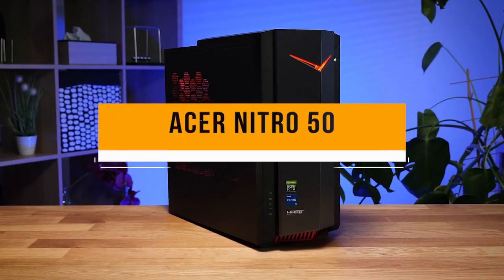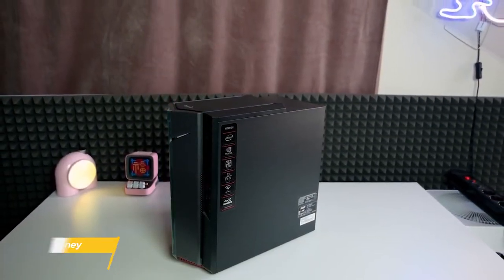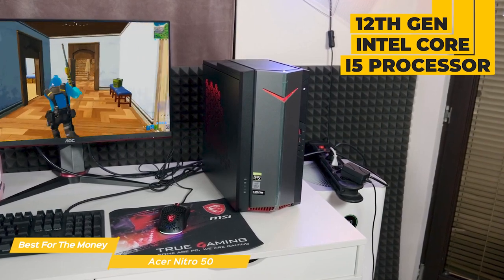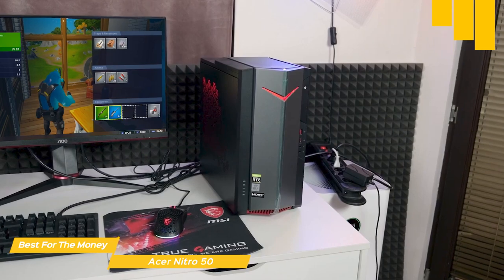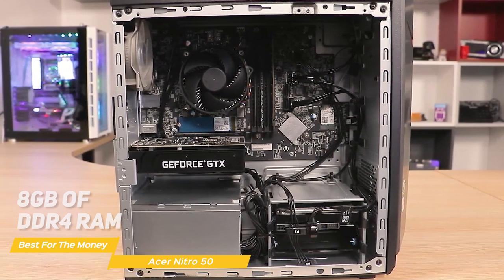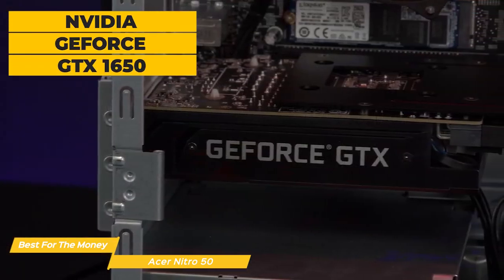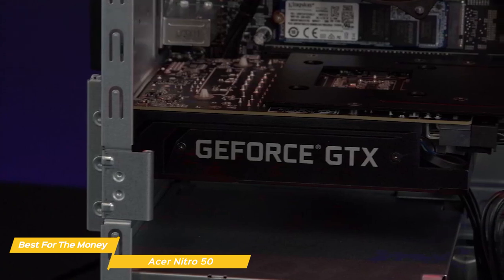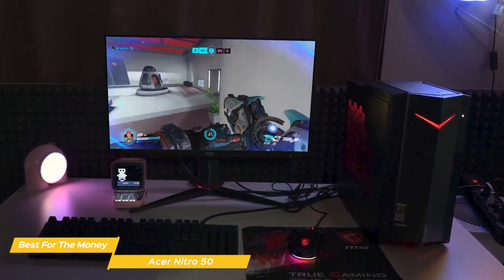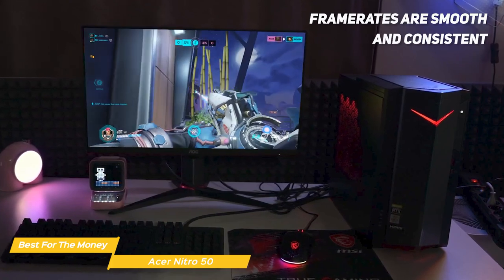Next on the list is the Acer Nitro 50, my choice for the best budget gaming PC for the money. It's aimed at players who want to get into PC gaming without breaking the bank. It features a 12th Gen Intel Core i5 processor, a 6-core 12-thread CPU that handles most modern games without a problem, 8GB of DDR4 RAM, and a 512GB NVMe SSD. The GPU is an NVIDIA GeForce GTX 1650, a budget graphics card that handles 1080p gaming at medium to high settings. You should be able to play games like Call of Duty Warzone, Fortnite, and Apex Legends with smooth, consistent frame rates.